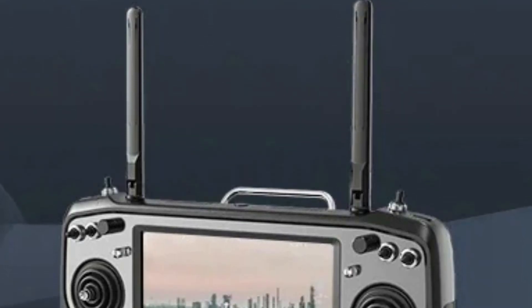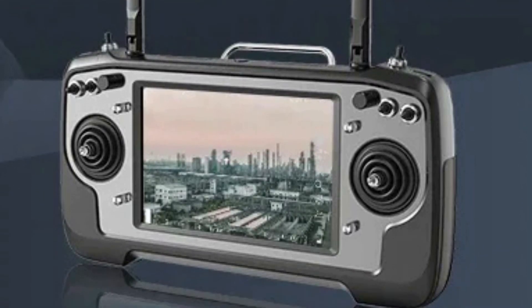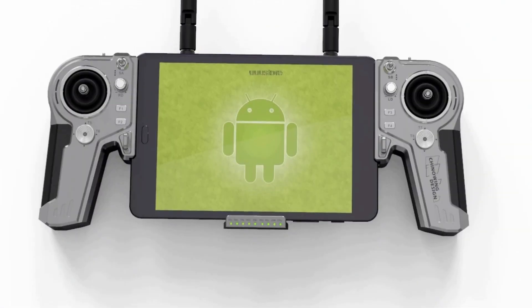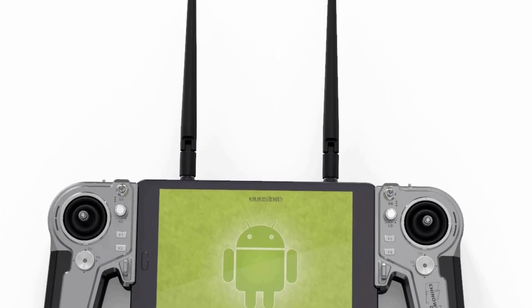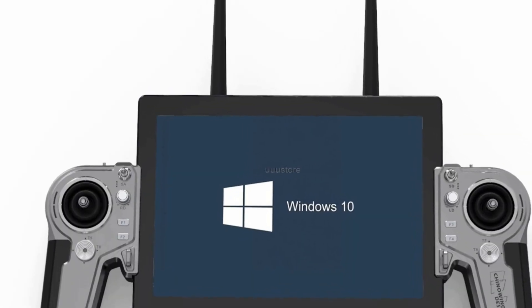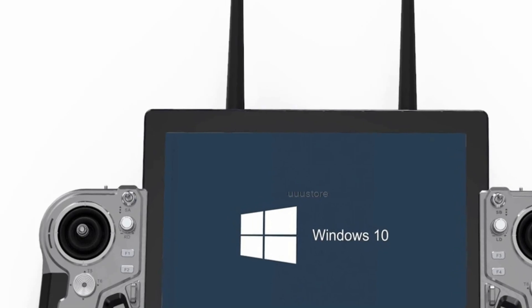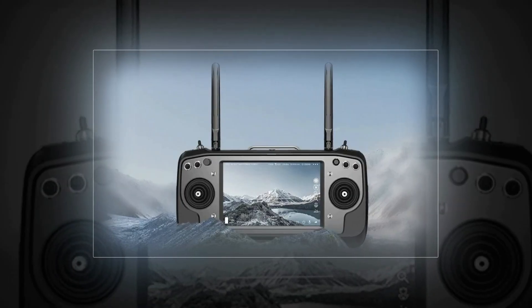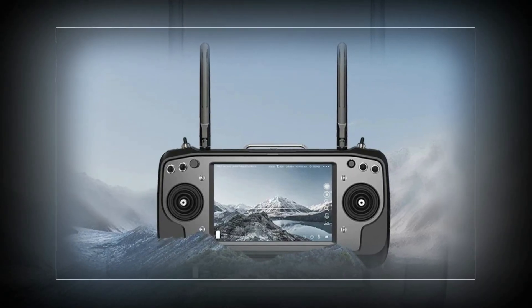In conclusion, the best Ground Control Station, GCS, stands as an indispensable cornerstone of modern drone technology. It empowers operators with cutting-edge features, intuitive interfaces, and unparalleled capabilities, enabling precise and efficient control of unmanned aerial vehicles. With seamless connectivity and advanced functionalities, the GCS elevates the drone piloting experience, making it an essential tool for both enthusiasts and professionals in the ever-expanding world of aerial exploration.